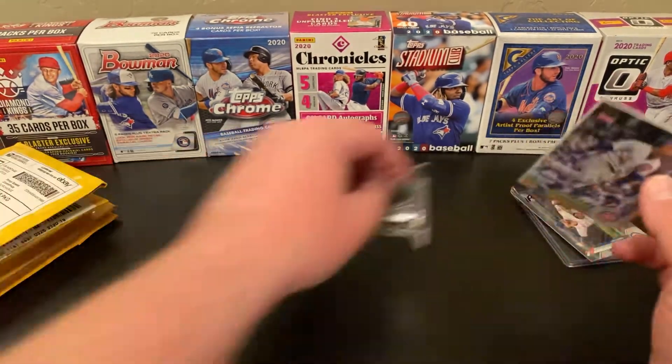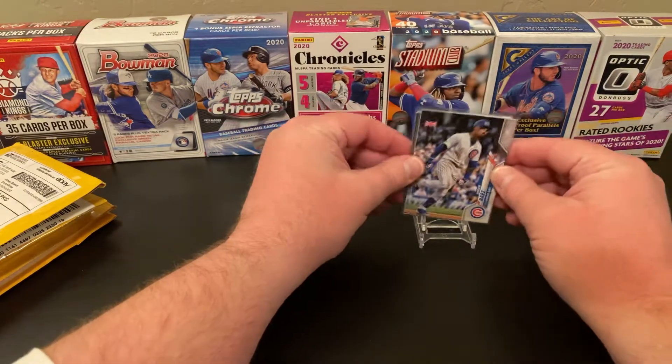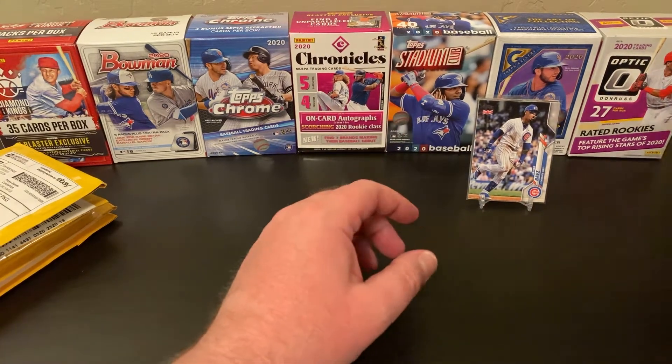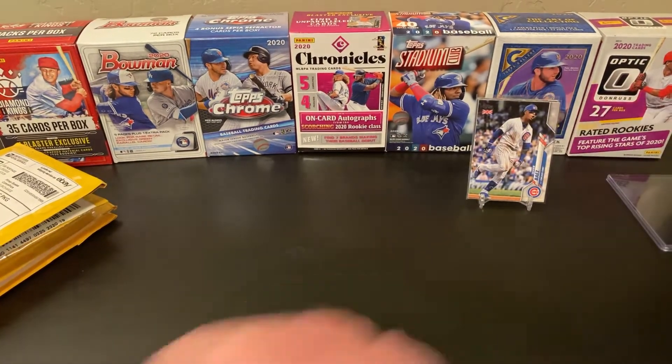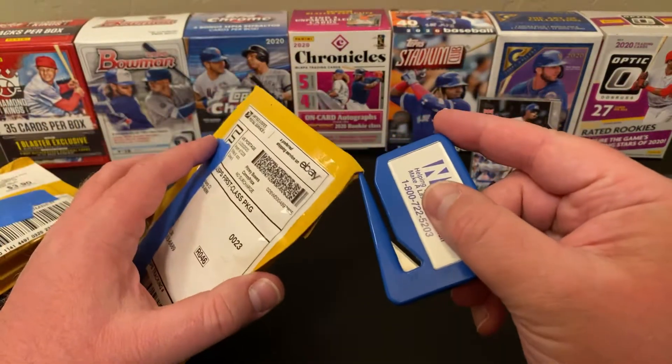Neither one of these guys had particularly good seasons, so we'll just put Javi on top. Nice top loader. Good deal. First one out of the way — let's see what the next one is.